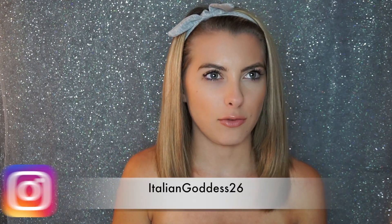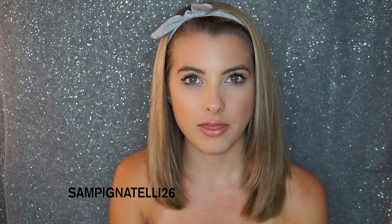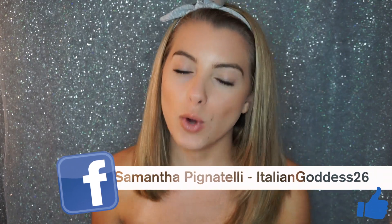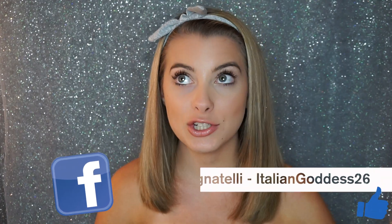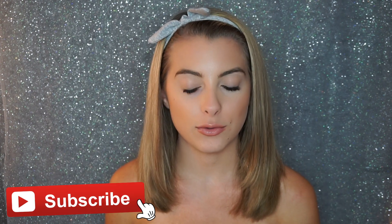Hey guys, today's video is going to be another Birchbox unboxing — this is for the July Birchbox, which I got at the beginning of July. Out of all the boxes I've gotten so far, only two have come at a reasonable time. I decided to save the box and wait to open it because this video is actually pre-filmed — I'm going to be down the shore on a vacation, so I pre-filmed some videos for you guys.